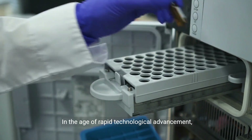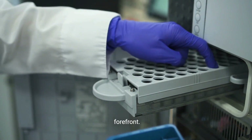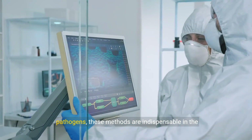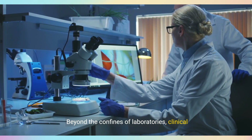In the age of rapid technological advancement, molecular techniques like PCR stand at the forefront. Offering a swift and precise identification of pathogens, these methods are indispensable in the fight against infectious diseases.